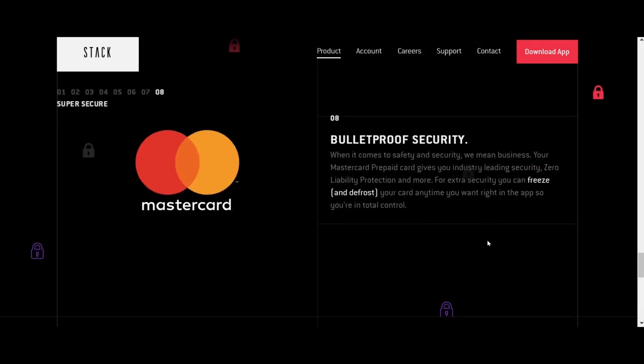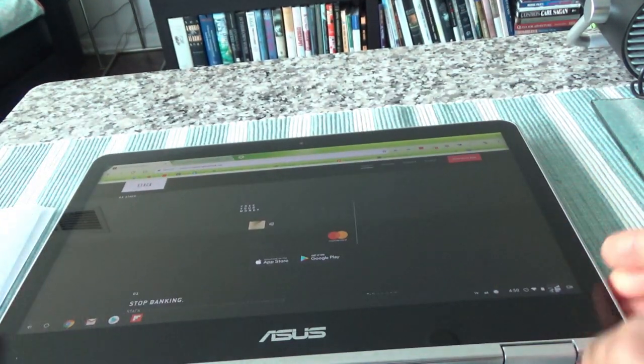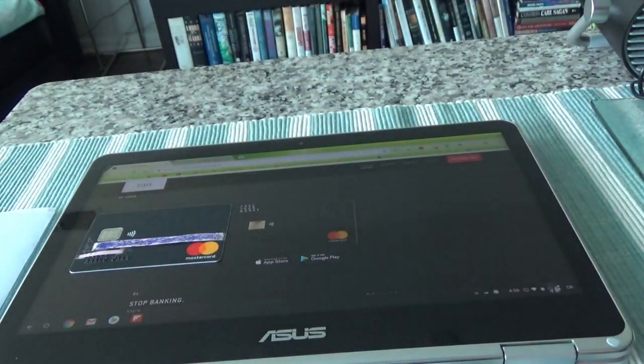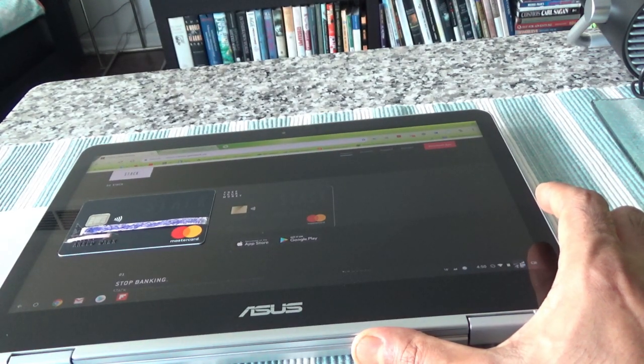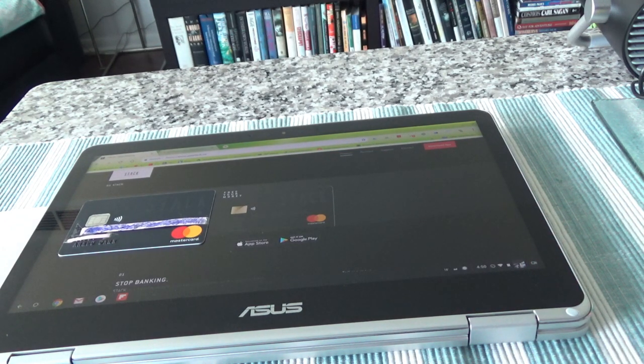That's it for the Stack website at getstack.ca. Definitely this is not your average prepaid MasterCard — some of the features and benefits this card offers are hard to find even on other high-end paid credit cards. It's a great card to consider whether you're traveling or just want more control over your money at home. If you like what you see, please give it a thumbs up and subscribe. I do financial, travel, and other informational videos — subscribe now and I'll see you soon. Thank you for watching.